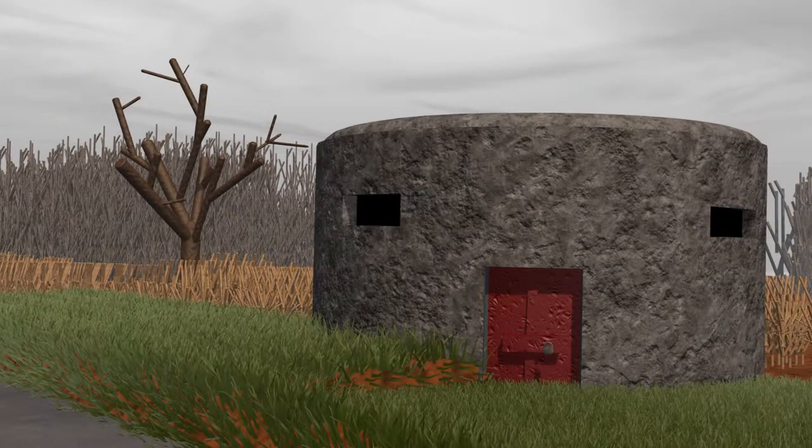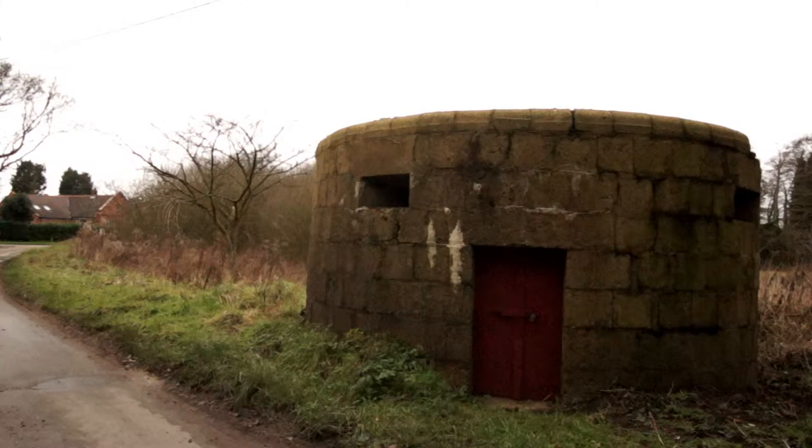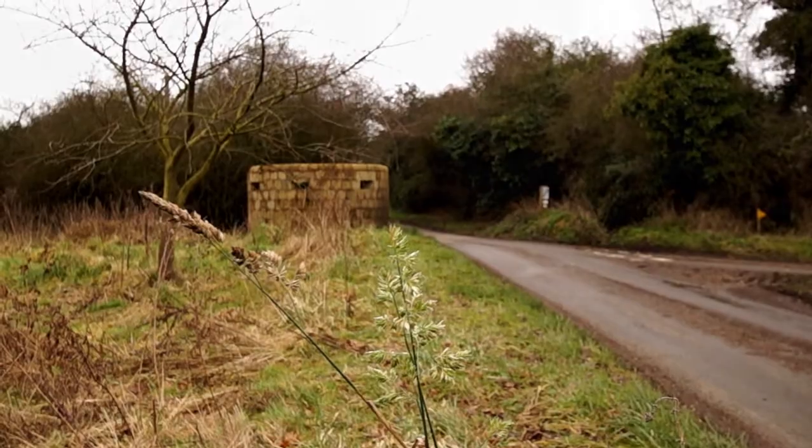During World War One, there was a threat of invasion along the east coast of England. It was said that if Weyborn was overthrown, England would be conquered. Pillboxes were built along the coast to prevent this.